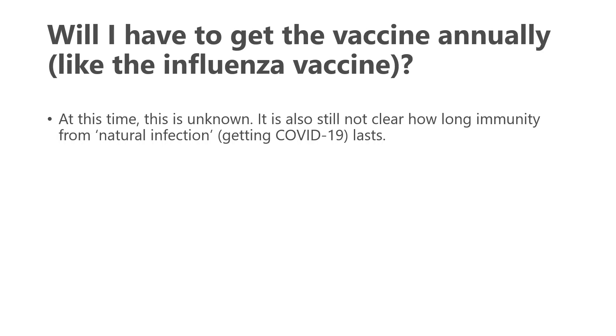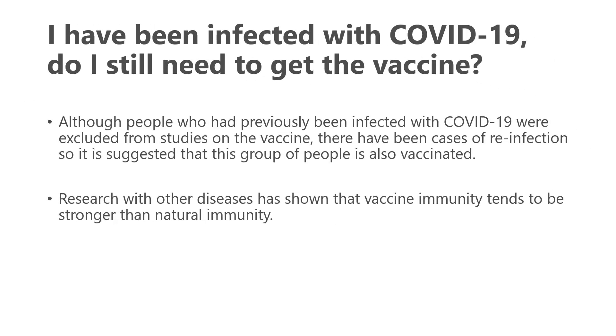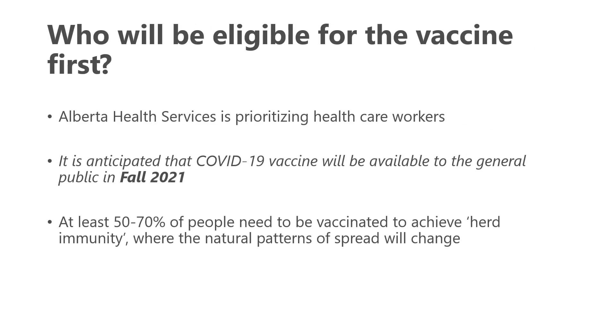Will you need to get the vaccine annually, like a flu shot? Right now, we don't know how long this vaccine will last — that data is still to come. If you've been infected by COVID-19, we still suggest you get the vaccine, as there are cases of reinfection. Who will be eligible for the vaccine first? In Alberta, they're currently prioritizing healthcare workers, and it's anticipated the COVID-19 vaccine will be available to the general public by fall 2021. At least 50, if not 70% of people need to be vaccinated to achieve herd immunity, which means natural patterns of spread will change and hopefully reduce.